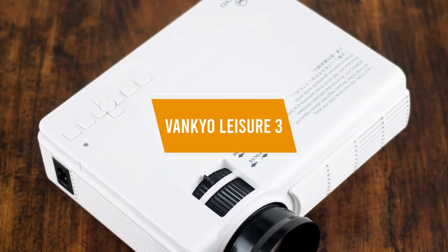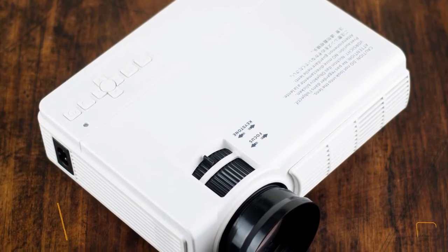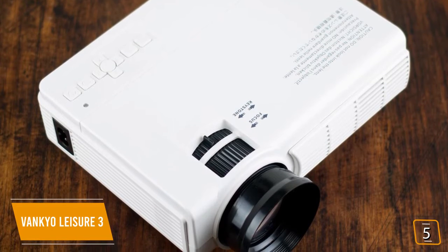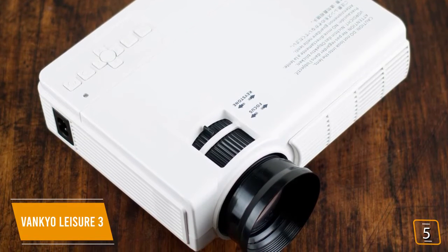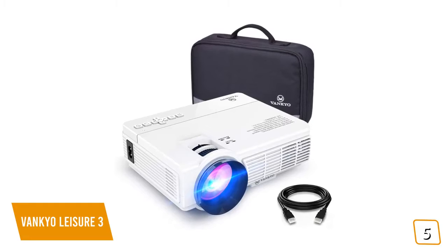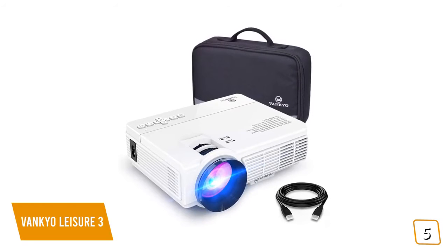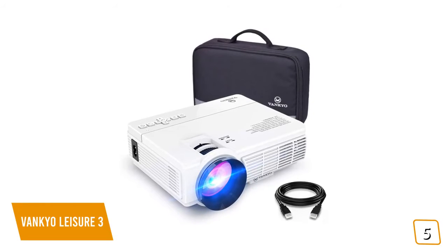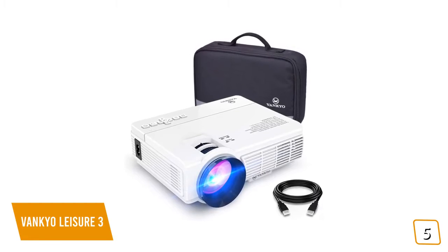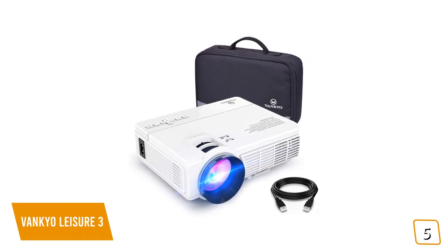The fifth product on our list is the Vanquio Leisure 3. This is our best entry-level cheap projector. If you're looking for a cheap, portable projector for your home or backyard, but still want decent image quality for your movie nights, then the Vanquio Leisure 3 may be the projector for you. Currently priced at $90, the Leisure 3 is just 2.4 pounds and about the size of a laptop, making it perfect to take anywhere. It even comes with its own carry case that fits everything you need, including cables and remote, so wherever you go, you can binge watch your favorite shows.